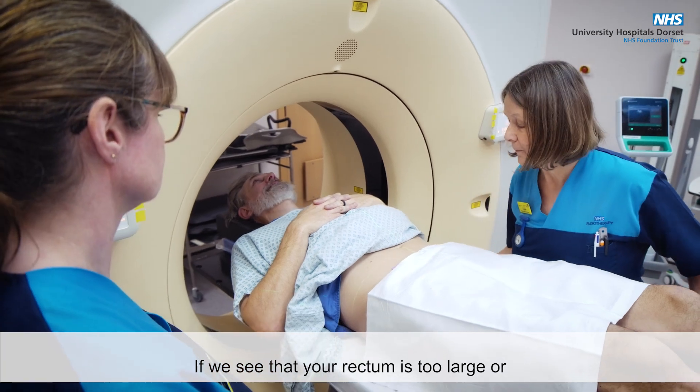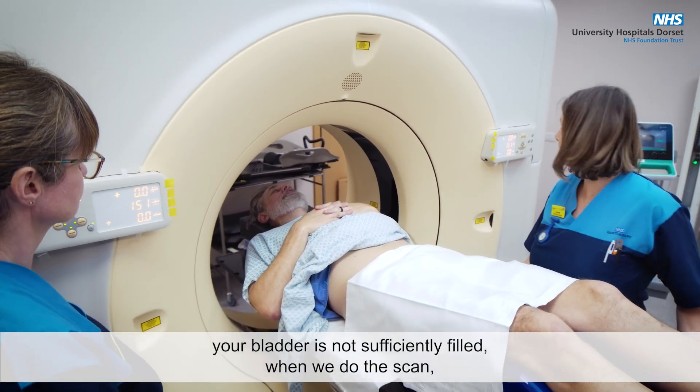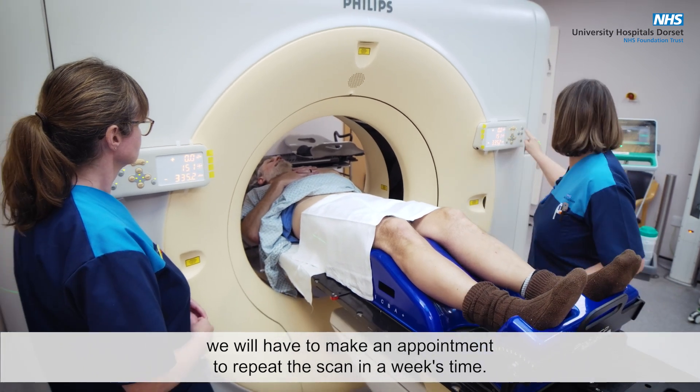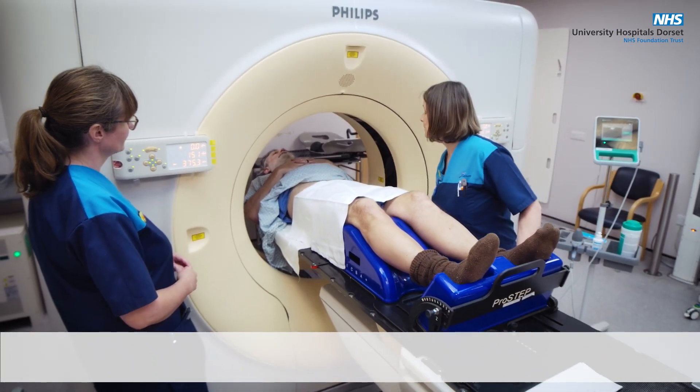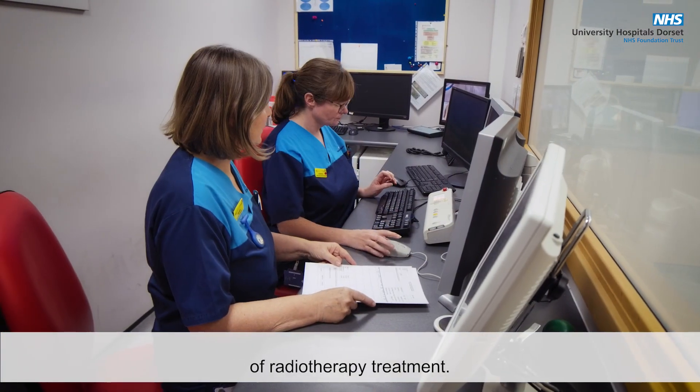If we see that your rectum is too large or your bladder is not sufficiently filled when we do the scan, we will have to make an appointment to repeat the scan in a week's time. This may delay the start of your course of radiotherapy treatment.